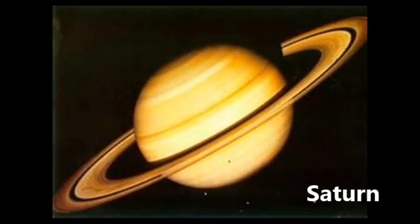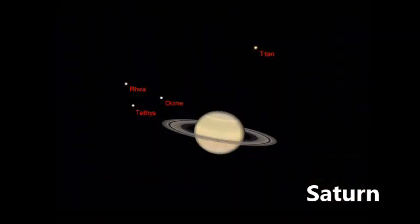Saturn is the sixth planet from the sun and the second largest planet in the solar system. It is known for the rings that move around it, which are made up of rocks, space dust and ice. Saturn has 62 moons. The largest is Titan, which is bigger than the planet Mercury.